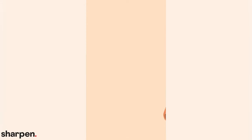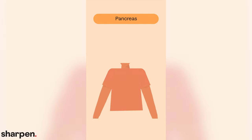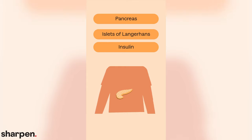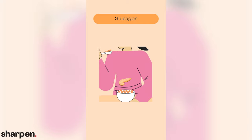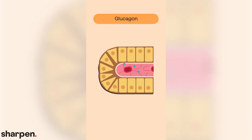Our last major peripheral endocrine gland is the pancreas, which you'll find next to the stomach and connected to the duodenum of the small intestine. The pancreas contains clusters of cells called islets of Langerhans. The islets' beta cells secrete insulin, which is vital for regulating glucose in the blood. The islets of Langerhans also produce glucagon, an antagonist of insulin, from their alpha cells. Whereas insulin stimulates the uptake of glucose from the blood, glucagon prompts the release of glucose and fatty acids into the blood.